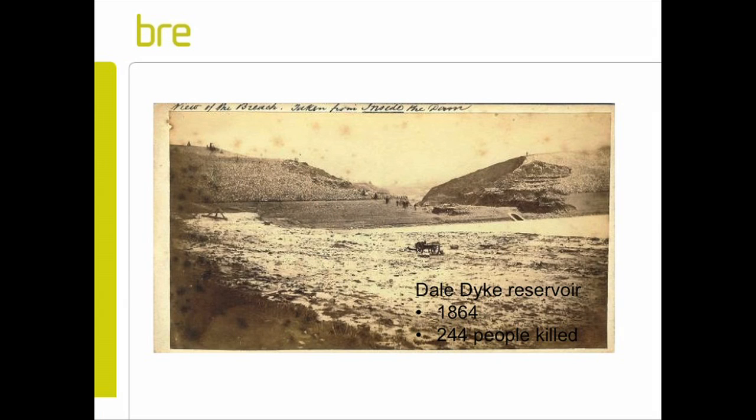Occasionally, as I say, with devastating consequences. This is a typical example: Dale Dyke Reservoir, which was built in 1862. In 1864 it failed catastrophically, and over 244 people were drowned in Sheffield.